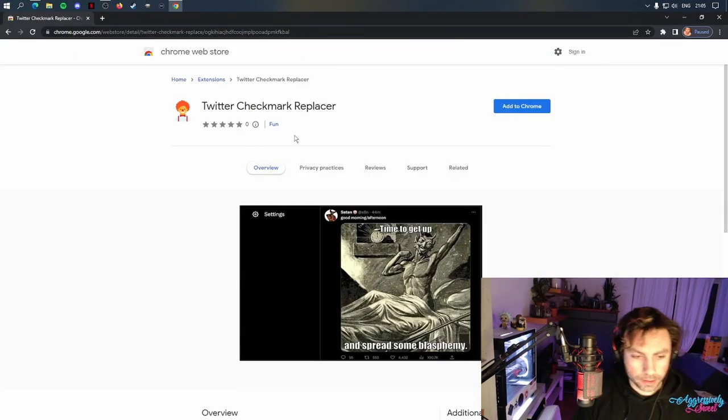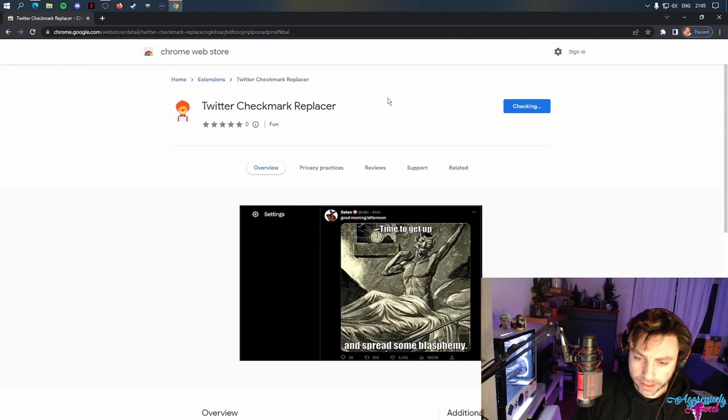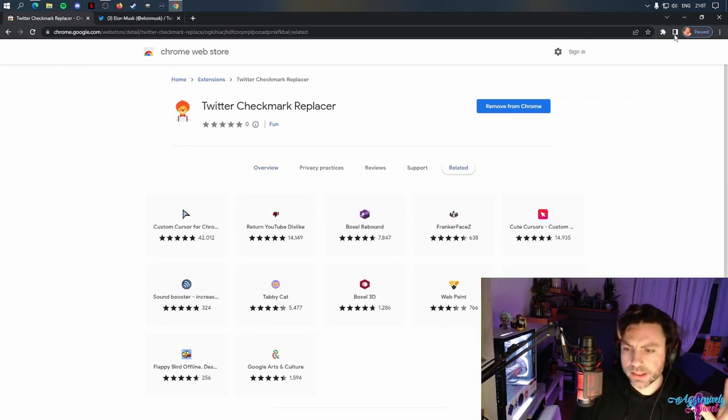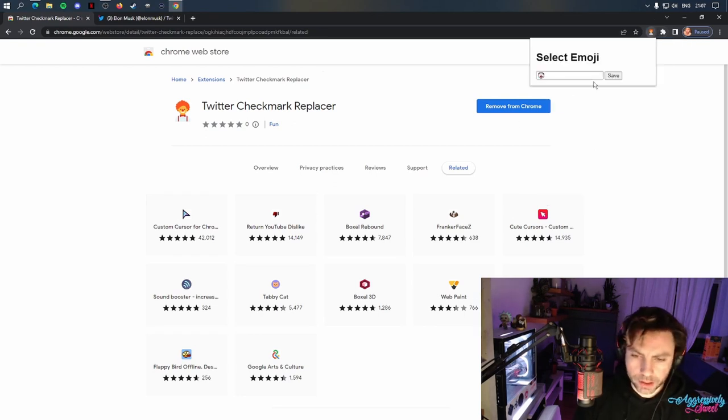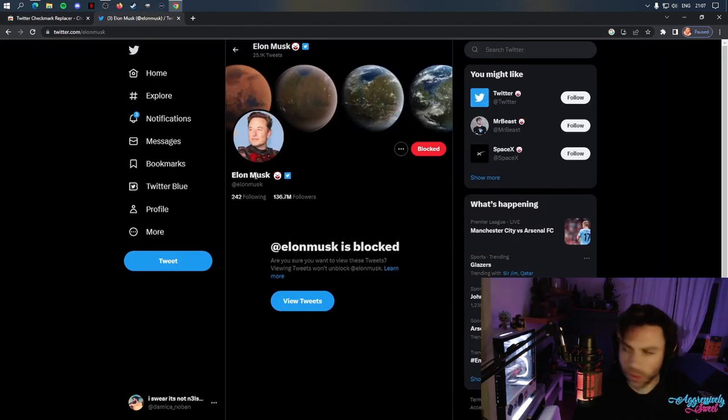All right, so this is how it works. We go to the link, add to Chrome, continue to install, add the extension. Boom, done. When I installed it, I did have one issue — it wasn't popping up right away. So I went here, opened it up and just saved again and refreshed, and boom, there we go. Working as intended.